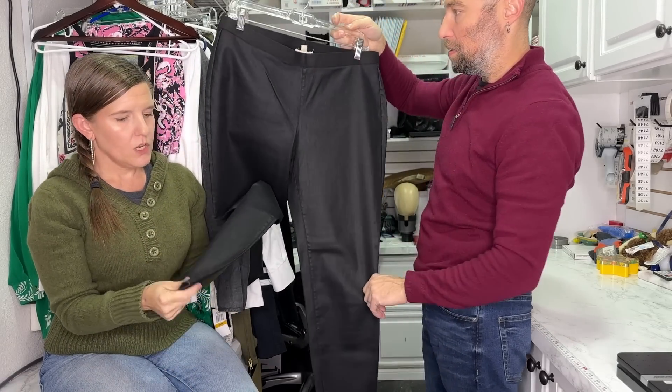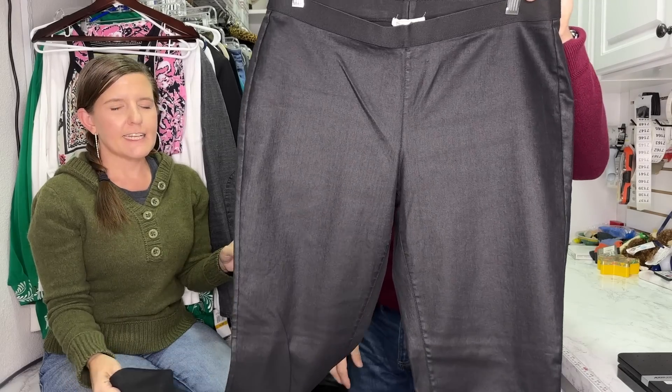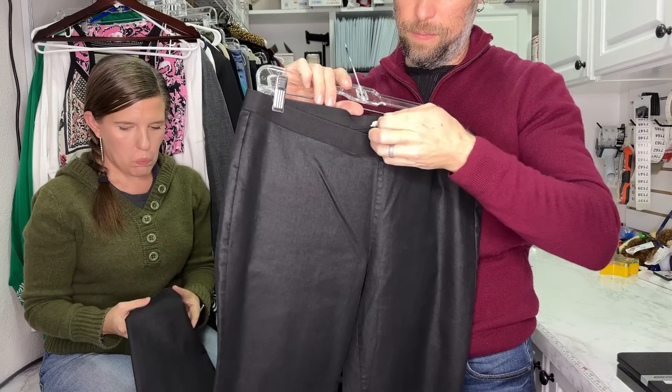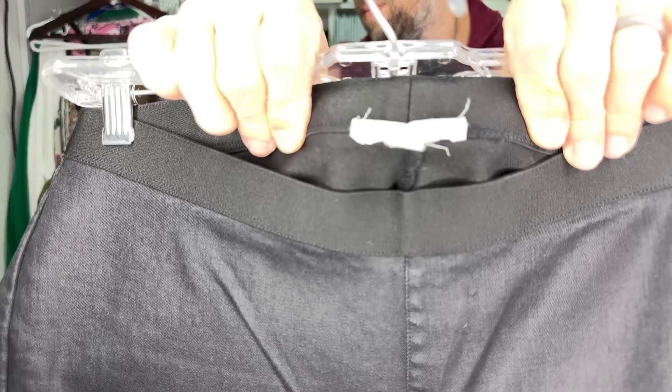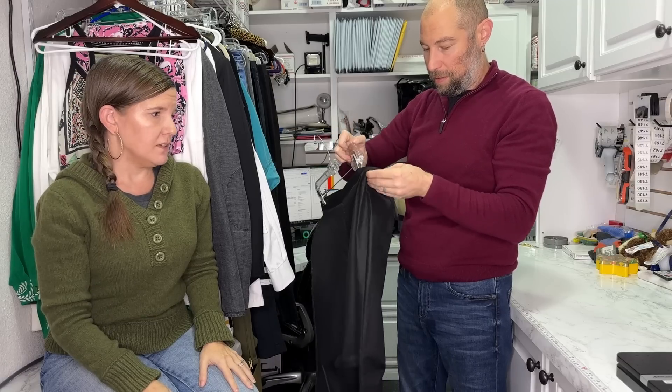These are wax-coated — that's a keyword I would use any time a fabric has that shiny finish. These are also Eileen Fisher with the same older tag. Eileen Fisher does have a style number, but about 90% of the time it doesn't bring up anything for me. I just wanted to mention that.